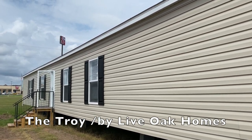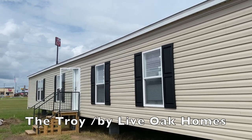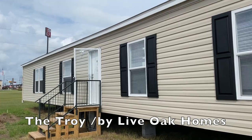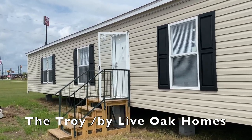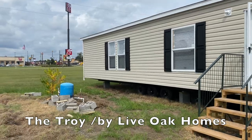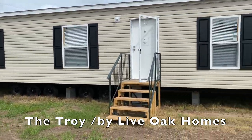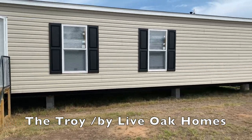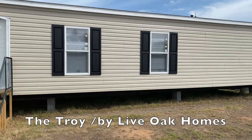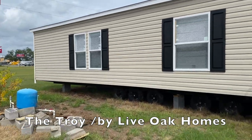Hey family, it's the Mobile Home Diva and in today's video we're going to be touring the single wide home. This is the Runner — it's a Live Oak home, three bedrooms, two baths, 1,130 square feet. Single wide, huge home — can't wait to see what it looks like on the inside, so let's go take a look.